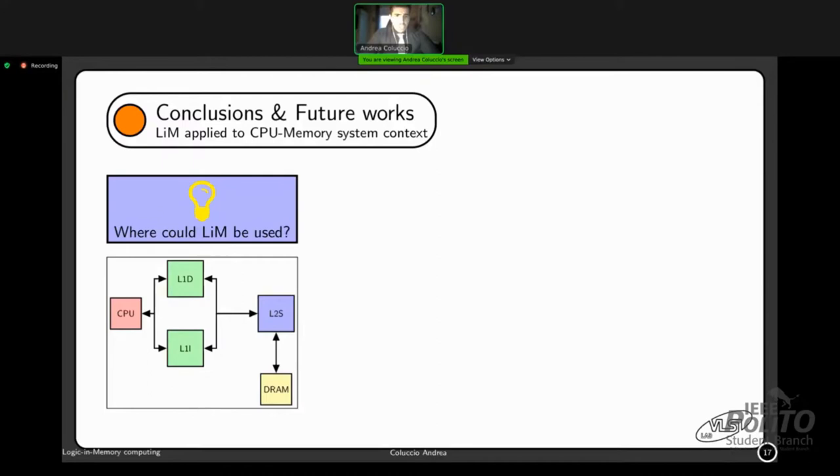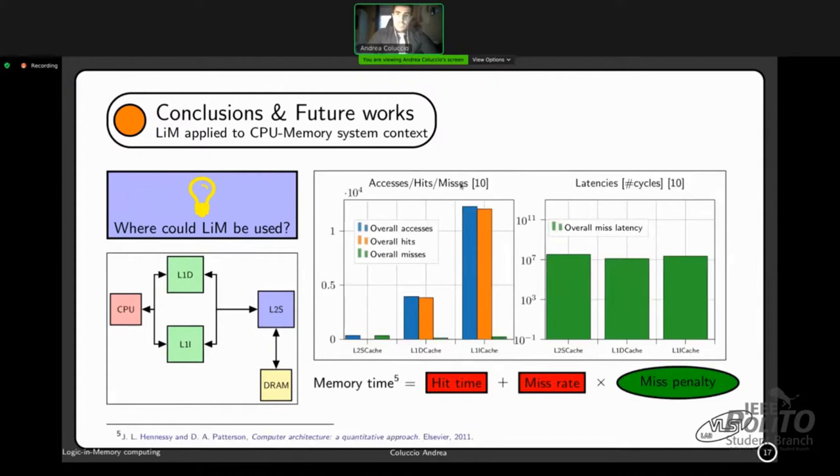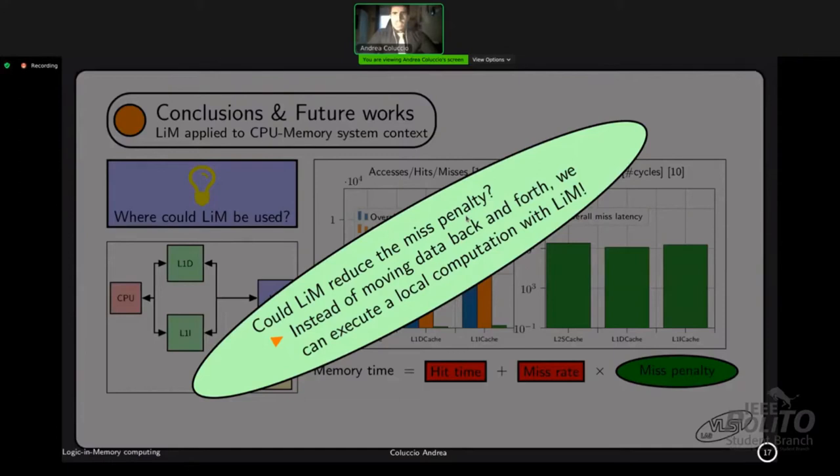Regarding inserting LiM in a classical system: considering a scheme with two cache levels and a final DRAM, results show the memory is accessed heavily and there are many misses at the last level cache. A miss implies a miss latency — the time required to fetch data from cache and put it in the CPU — which is completely wasted, called miss penalty. We are exploring new architectural solutions to reduce the miss penalty by executing local computation with logic in memory, rather than moving data back and forth in the memory hierarchy.